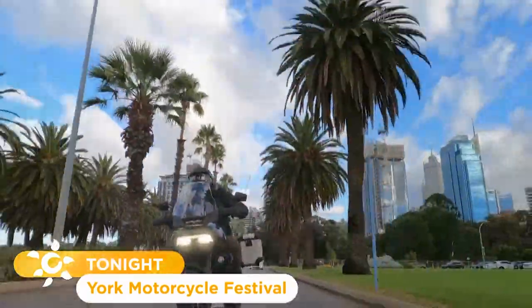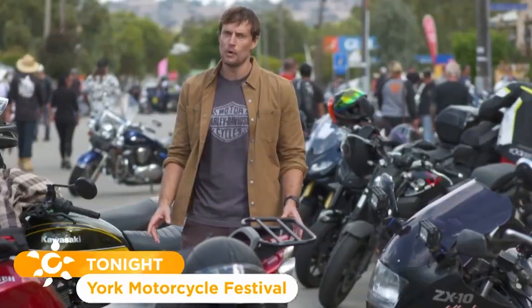We are off on a Harley ride in WA. It's all about bikes, bikes and more bikes.